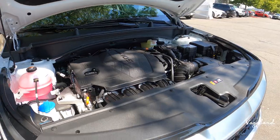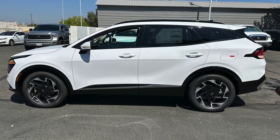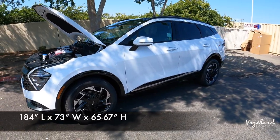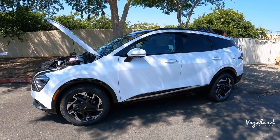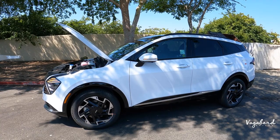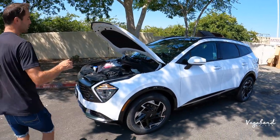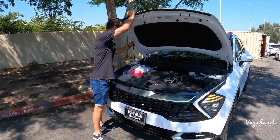Coming over to the side of the car, the length is 184 inches, width is 73 inches, and height is 67 inches. Because we have the all-wheel drive, you get a minimum ground clearance of about 8.3 inches. If you have the front-wheel drive Sportage, that comes down to 7.1 inches of ground clearance — something to take into consideration if you need to go off-roading or up to the mountains. Get the all-wheel drive.